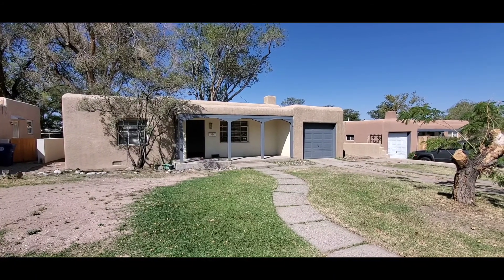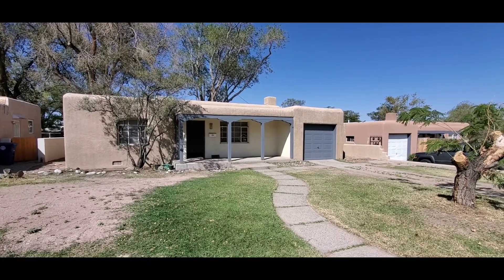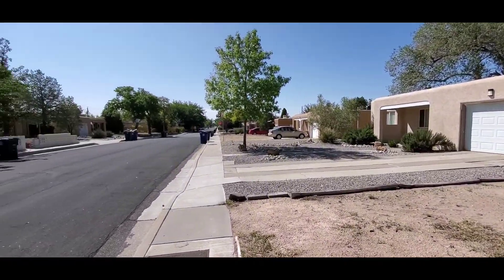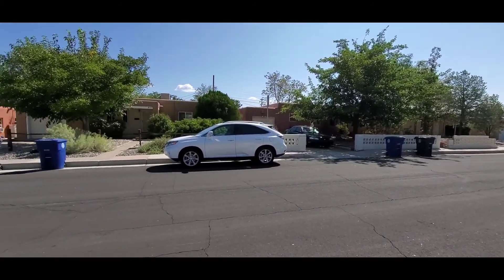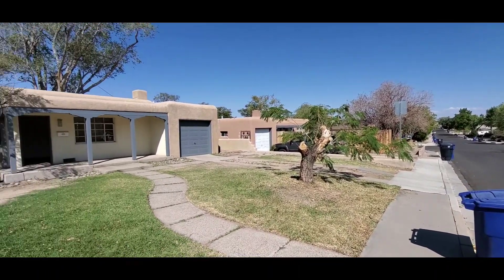Hi, I'm Dan O'Brien and we're here at 413 Cardenas Drive Northeast in Albuquerque. We're in a very quiet neighborhood. It's trash day so everybody's cans are out, but it's very well maintained. Everybody takes care of their properties.